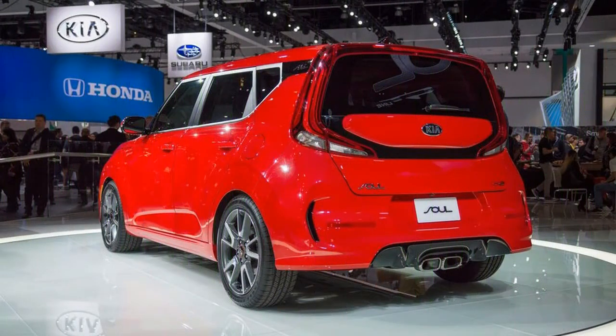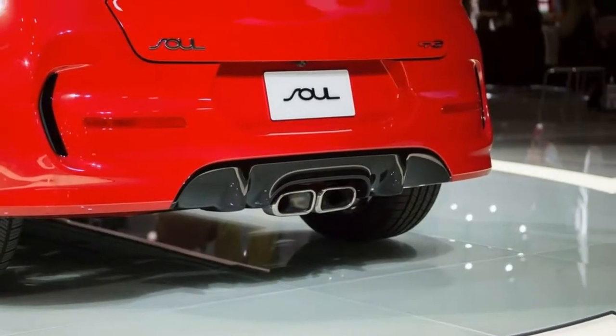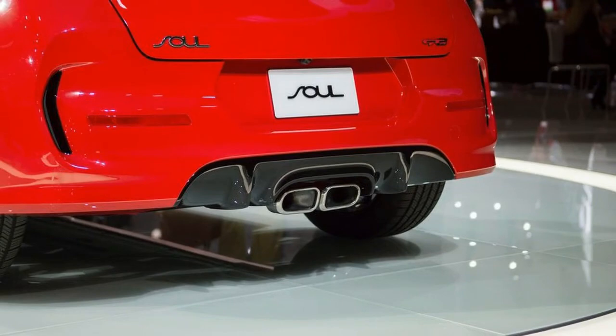Kia has likewise dropped the unusual accent-based naming convention — Soul, Soul+, and Soul Exclaim — for the more easily understood LX, S, and X trim levels to denote base, mid, and upper levels.